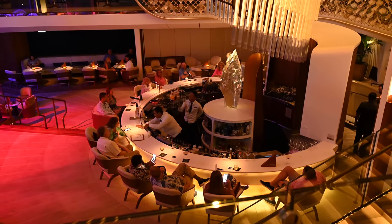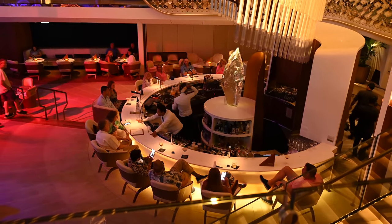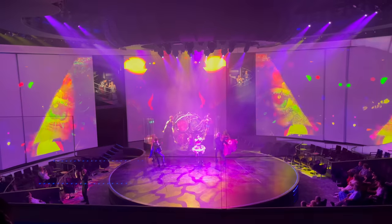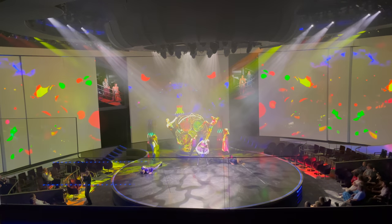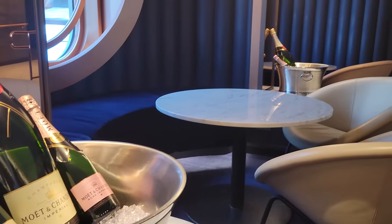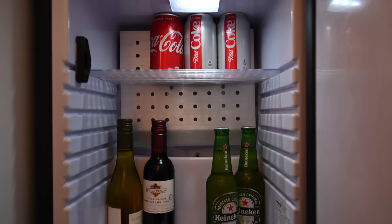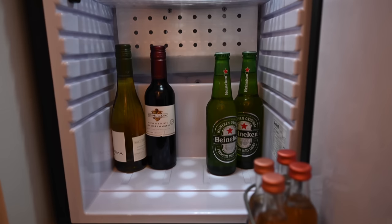Many cruisers like to purchase a drink package so they have a relatively set price for their drinks on board and aren't hit with a big surprise charge at the end of their trip. Packages are charged per day and range in price depending on what they include. You can purchase them prior to your sailing, at least 72 hours before, or on the first day of your trip. Celebrity Cruises offers three packages, two that include alcohol and one that does not. So let's get started with the classic beverage package.